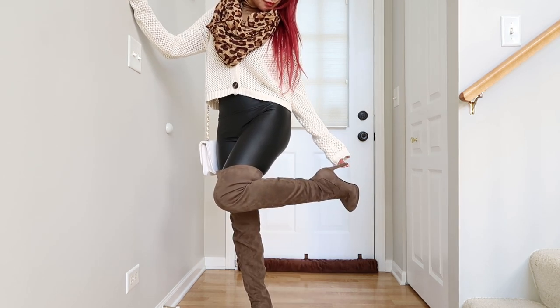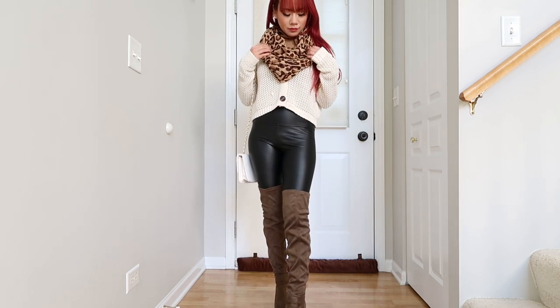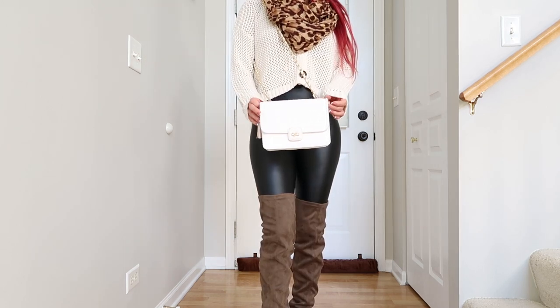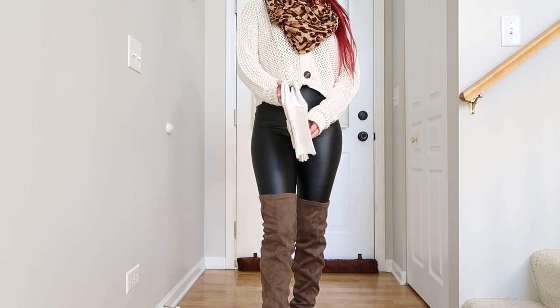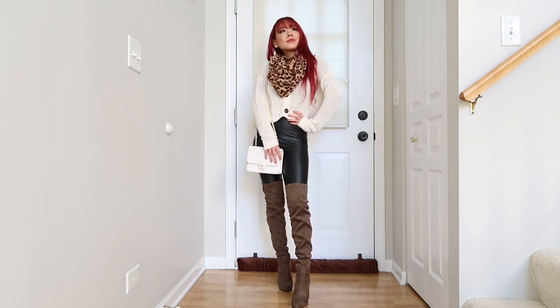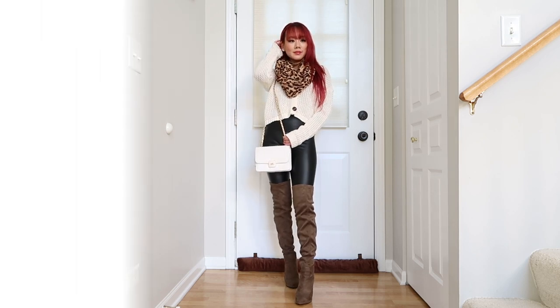Outfit number four is very fall-esque. We have tan suede stiletto thigh-high boots, which are always fabulous for fall. We have a leopard print infinity scarf, which is on trend for fall right now, and just a loose knitted cardigan. We also have a white crossbody bag with a chain detail. This look is super fall, super on trend, and just so lovely.